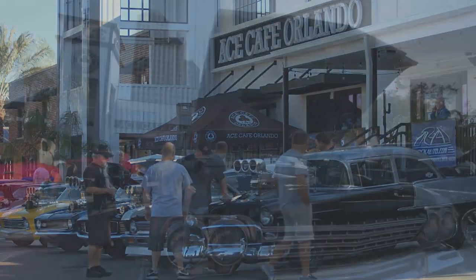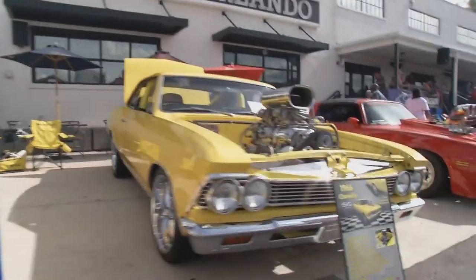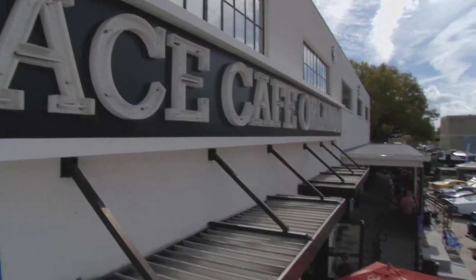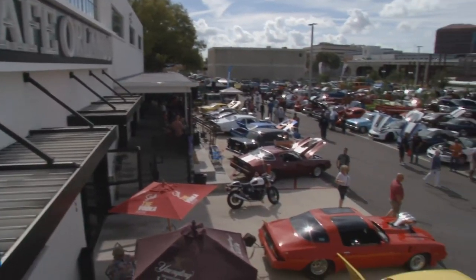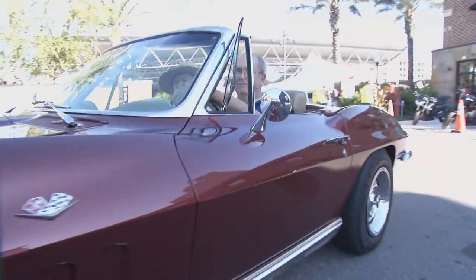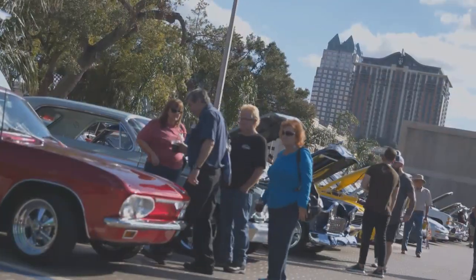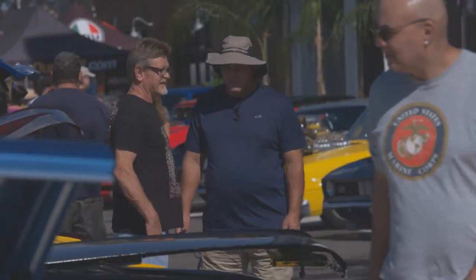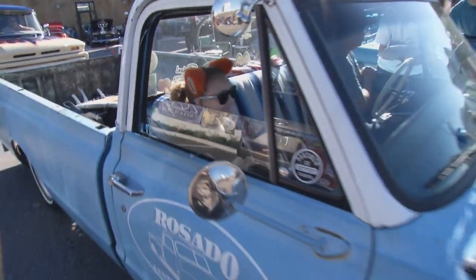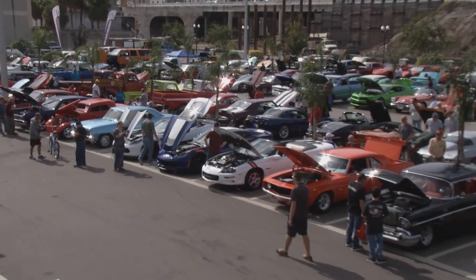The original Ace Cafe is in London, and they're really big on bikes. We found them in Orlando — they love both, so we kind of adopted the car culture and do a car or bike show almost every single day of the week. We have hundreds of people that show up to our car shows, all from different backgrounds and walks of life, but they all have one passion — cars and having a good time. What do you want folks to remember about Ace Cafe? I just want them to have a good time and remember that on the weekends when it's a nice, beautiful day out, this is the place to be.